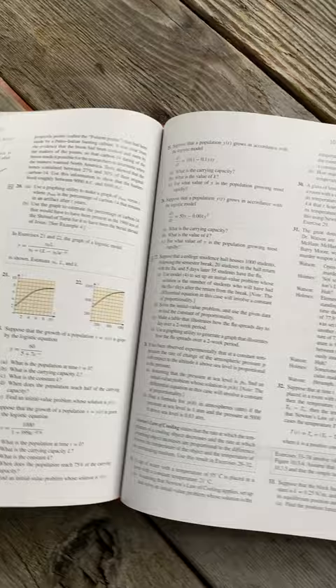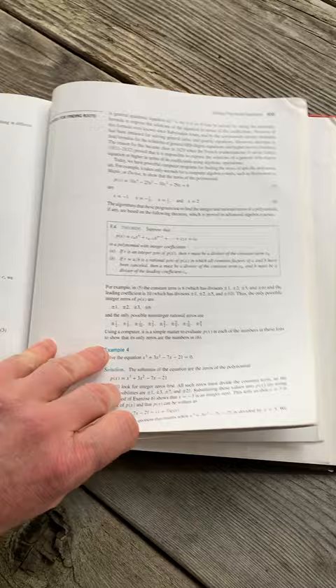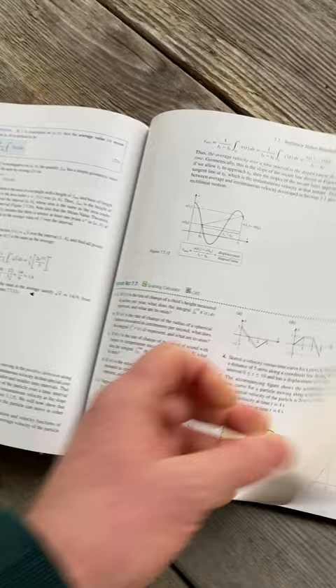One of the advantages of having a book like this — if you already have a calculus book, getting another one means that you get more problems. You have answers to all of the odd-numbered problems in the back of the book, which is really useful. So it makes it really good for self-study, and you can use this for Calculus 1, Calculus 2, or Calculus 3.